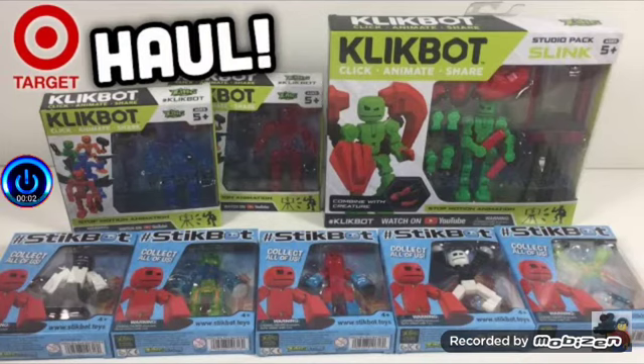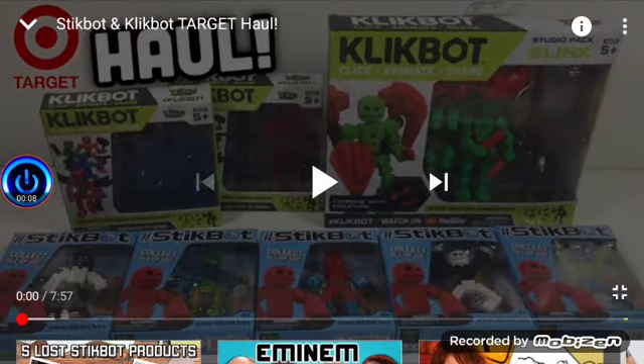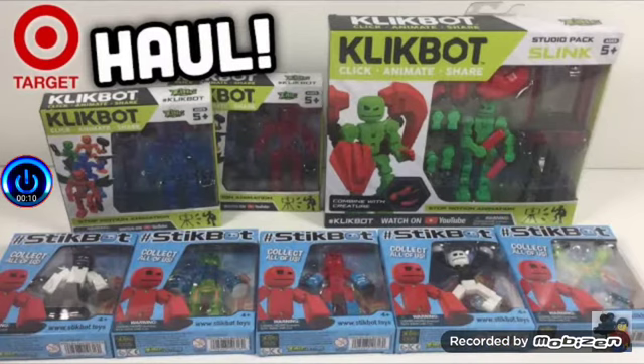What's up guys, Sofika of Final Reactor here, back at it again with another reaction video! Today we're going to be reacting to Stickbot and Clickbot Target Haul by the one and only Kids Filming Club. My man Micah, I am back buddy!